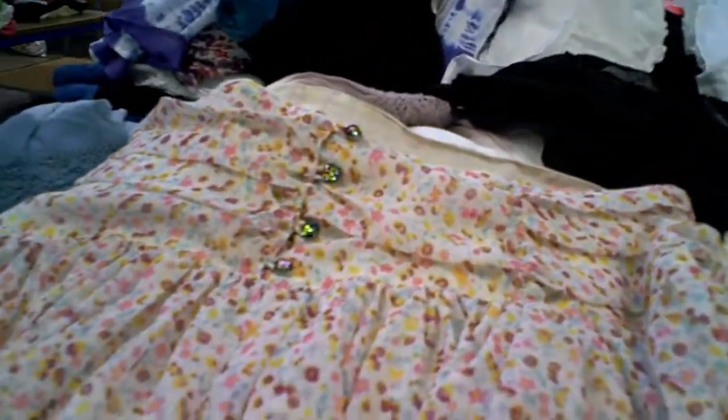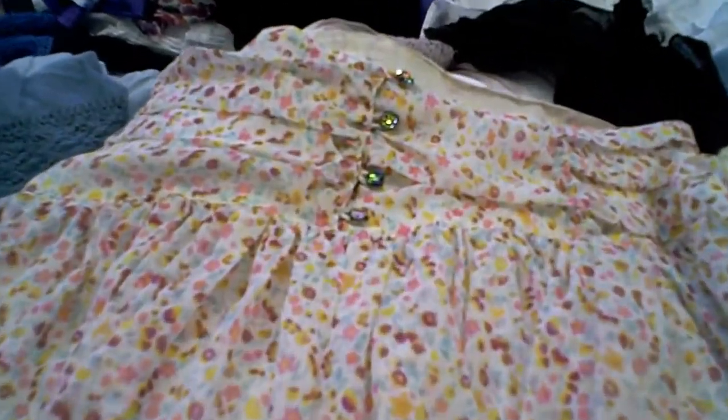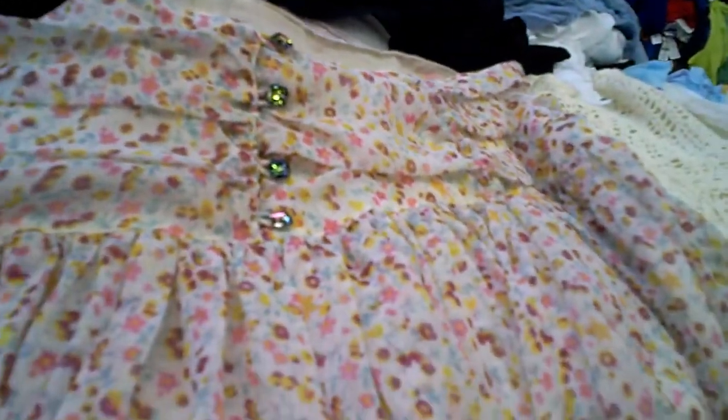I'm shopping some more at the LF Warehouse Sale. Look at this cute little skirt. And over at another table, I found a matching lacy camisole top. I'm thinking about getting this — kind of a perfect summer thing.